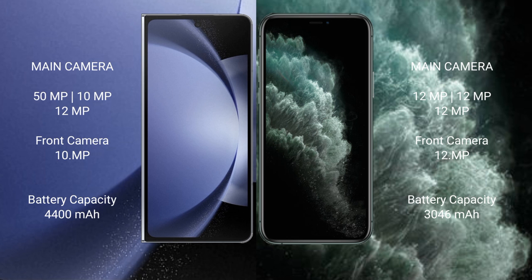Samsung Galaxy Z Fold 6 features a triple rear camera setup with 50MP, 10MP, and 12MP sensors, plus a 10MP front camera. iPhone 11 Pro features a triple rear camera setup with 12MP, 12MP, and 12MP sensors, plus a 12MP front camera.